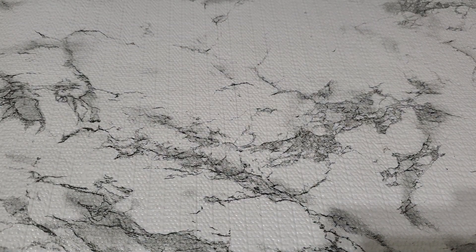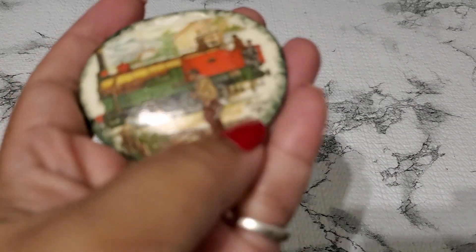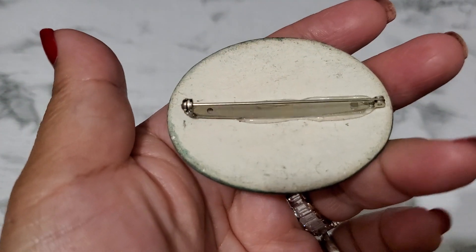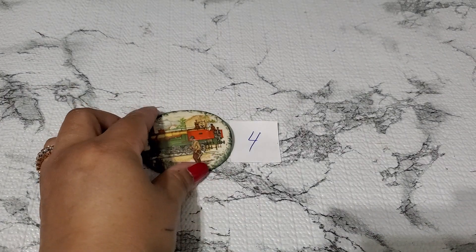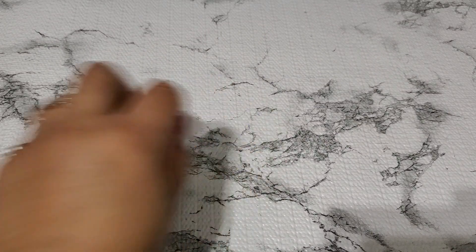I think they're just a color stone. And then number four — another brooch. It says France on it, 1849. This one looks like ceramic. I don't know if they're hand painted or not. That's gonna be seven dollars for number four.